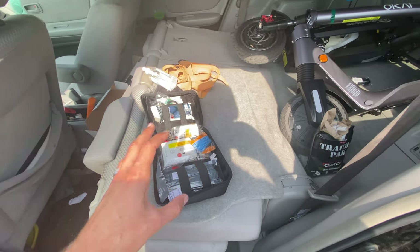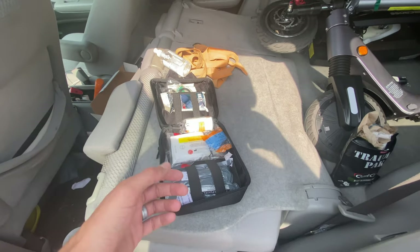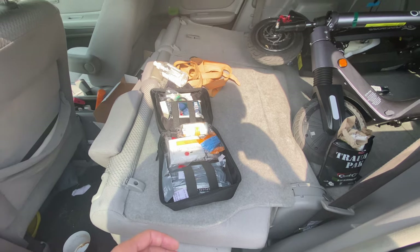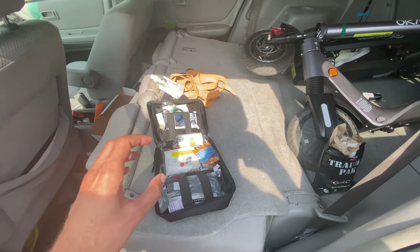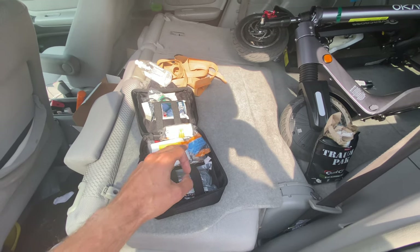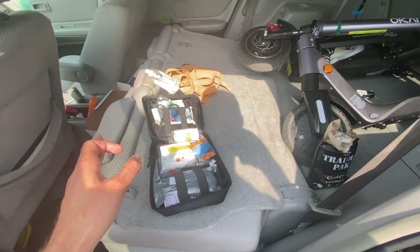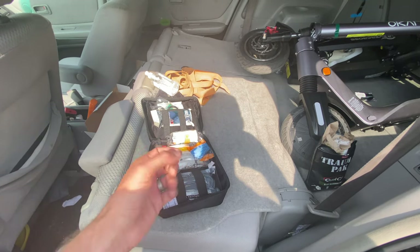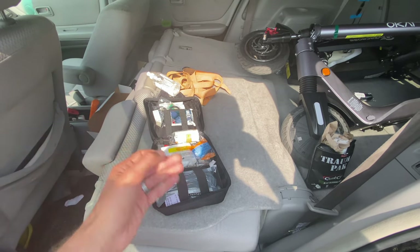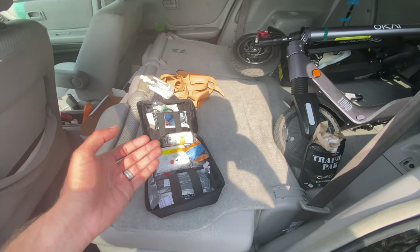There wasn't necessarily anything I missed. There is actually still some dried blood on there, which I'm going to clean those pathogens off later. I will say one thing: be aware where the gloves are. Maybe even take them out beforehand and just put them right into your glove compartment. Odds are those are the things you're going to want to put on immediately if you come across a wreck or an accident.